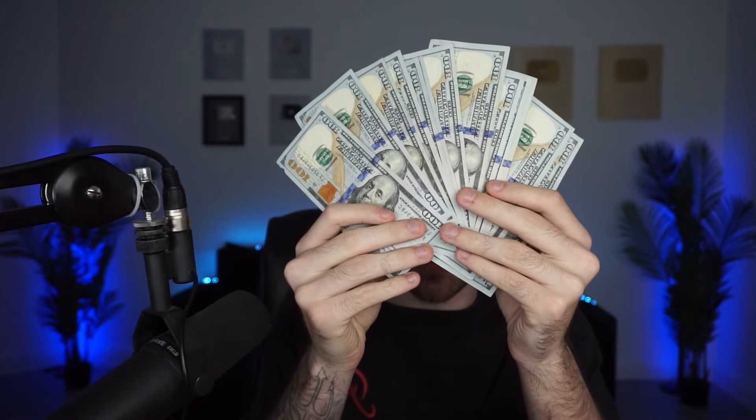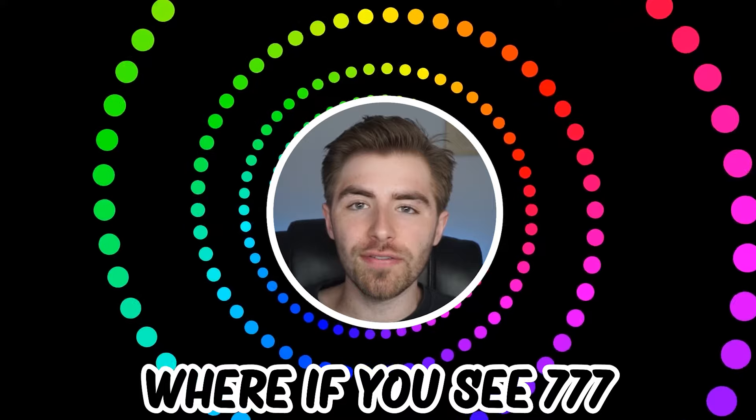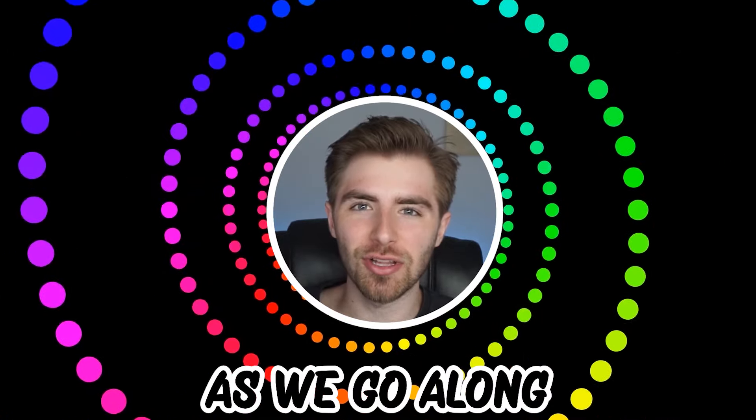Like and subscribe right now for amazing luck for the next week. Make sure to watch today's full video to see an optical illusion where if you see 777 you are lucky. Comment down below your answers to the optical illusions as we go along.